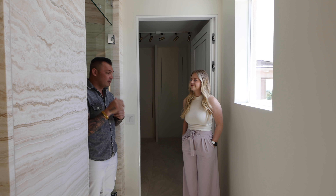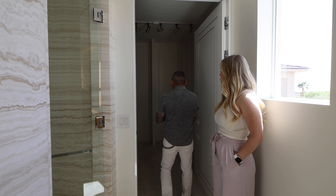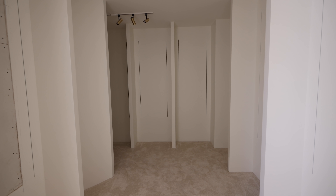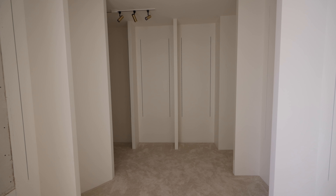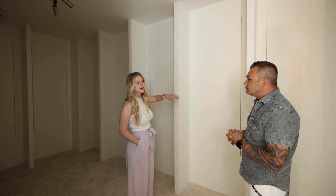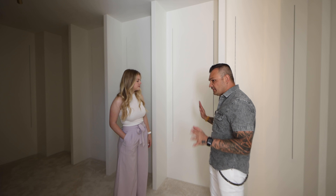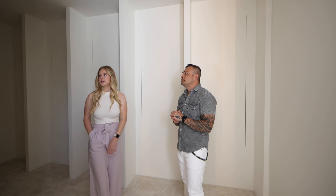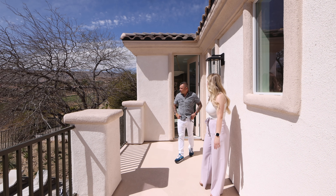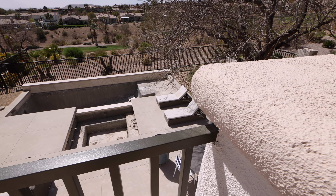The closet has preset racks already installed so the new owner can fully customize — choosing their own spacing, hanging areas, and drawer placement based on what they have. The balcony off the primary bedroom overlooks the beautiful golf course, surrounding homes, and mountain views.